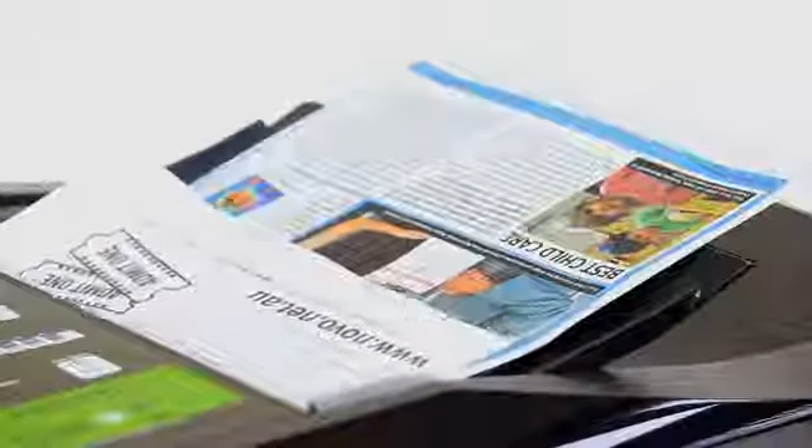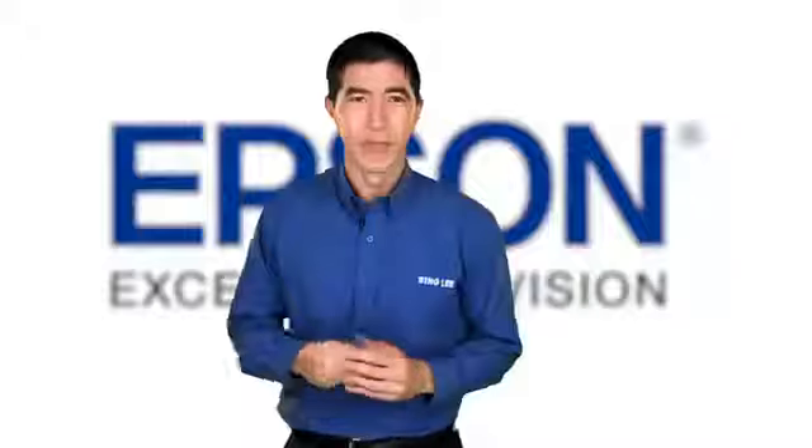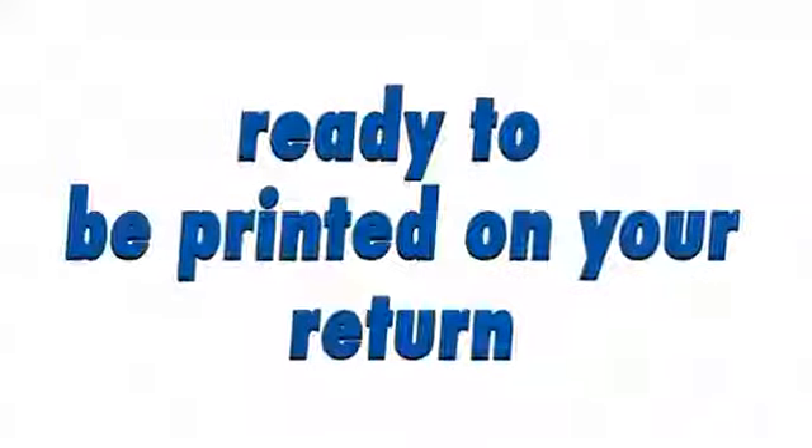The document feeder is especially useful when faxing multiple pages and the fax can store up to 60 numbers with names. If paper runs out while you're away from your office, this printer can store up to 180 pages in memory and it's all ready to be printed when you return.